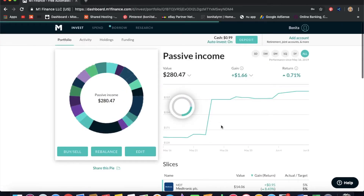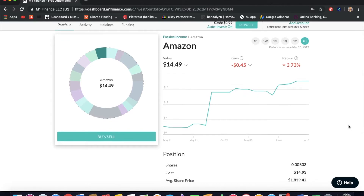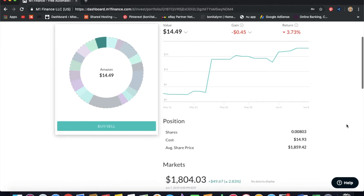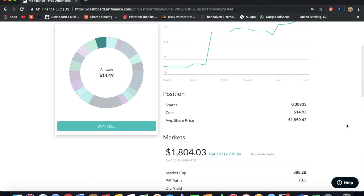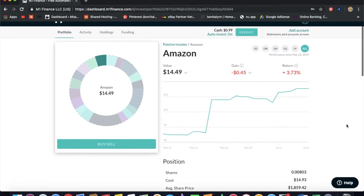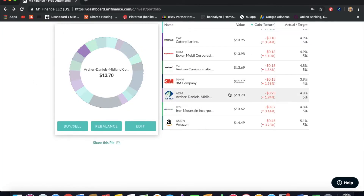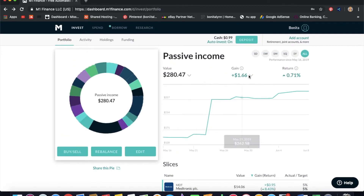Last but not least we have Amazon. I wanted another big tech name but I'm not really a fan of FANG stocks, so I might get rid of this once it goes back into the green. I have 0.008 shares — not even 0.1 share. It costs $1,800 in the market and doesn't give a dividend, so honestly I don't know why I have it other than I know what Amazon is. I'm going to get rid of it soon.